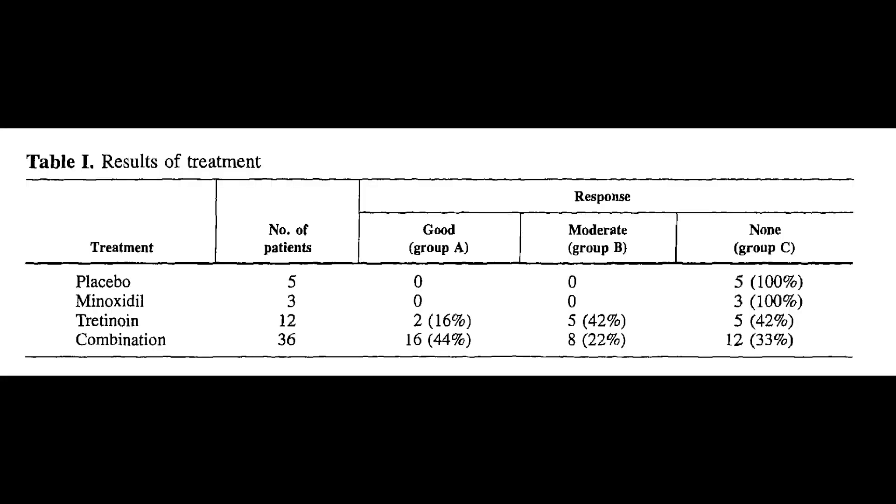The endpoints were hair counts in a 1-inch diameter area of the scalp. The investigators defined a good response as at least a 45% increase in hair counts, a moderate response as a 20% to 45% increase, and no response as less than a 20% increase. The results showed 58% of subjects on tretinoin alone responded, mostly in the moderate category. 66% of subjects on minoxidil plus tretinoin responded — 44% with a good response and 22% with a moderate response. None of the control group had any response at all.